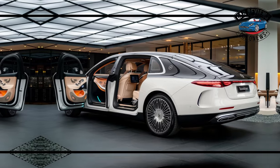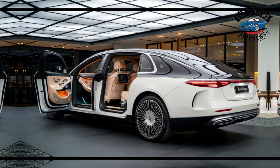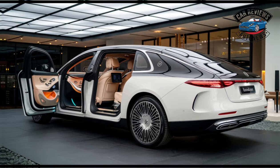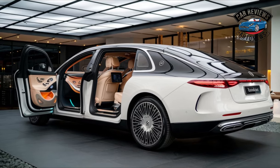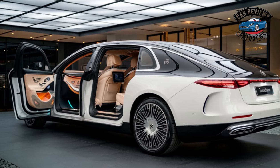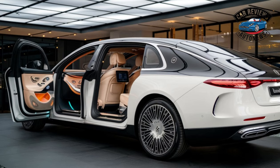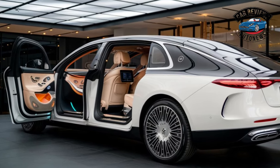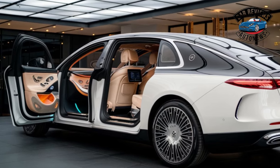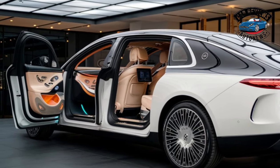Conclusion: The 2025 Maybach Landaulet is not just a vehicle — it's a statement of status and sophistication. With its breathtaking design, unparalleled comfort, and advanced technology, it redefines what a luxury car can be. For those who seek the ultimate in automotive excellence, the Landaulet stands as a testament to the heights of modern engineering and design. Whether for special occasions or everyday use, it promises an extraordinary experience that is both unforgettable and awe-inspiring.